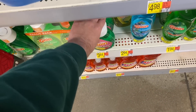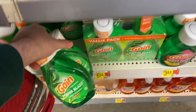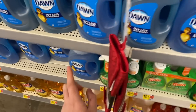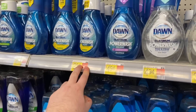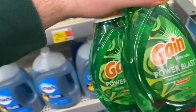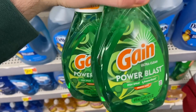Nice deal on Gain Power Blast — it also works on Dawn Power Wash, but Gain's cheaper. The refills are $3.44 and there's a rebate on Ibotta for $3.99 back when you buy two, making them about $1.49 each. The starter kit is $4.44, so about $2.50 each. Dawn refills are $3.78 and $3.94, and the Power Wash sprays are $4.94. Gain is the best deal overall. I've genuinely fallen in love with the spray dish soap through couponing — it's so much easier than regular dish soap.